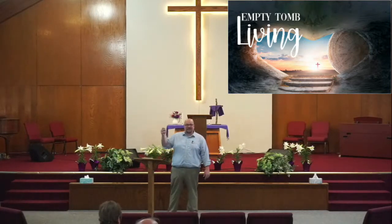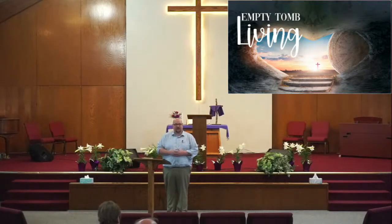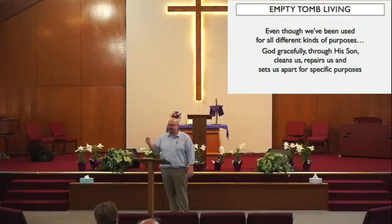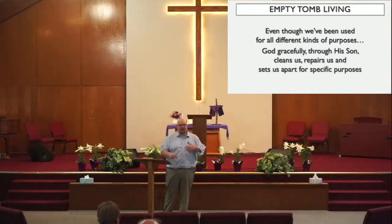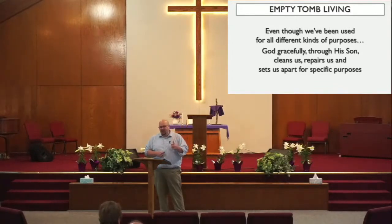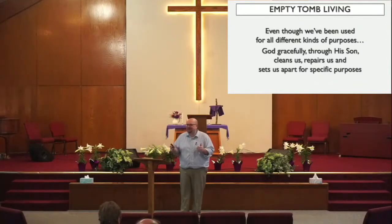Today we're going to be in 1 Peter 1, and we see through the good news of Jesus' life, death, and resurrection that you and I are kind of like that bowl. Through the price of the blood of the Messiah, Jesus Christ, we have been bought back like a dirty, misused object in a thrift store. And even though all of us have been used for all kinds of purposes other than the purpose for which God created us, God gracefully, through His Son Jesus Christ, cleans us, repairs us, and sets us apart for specific purposes — not the least of which is to display the beautifully ornate and holy work of His Holy Spirit in us and through His people.